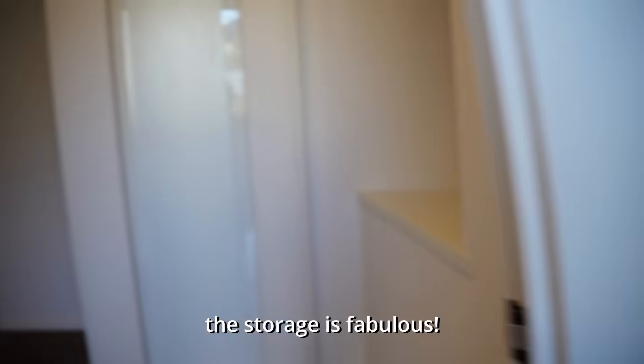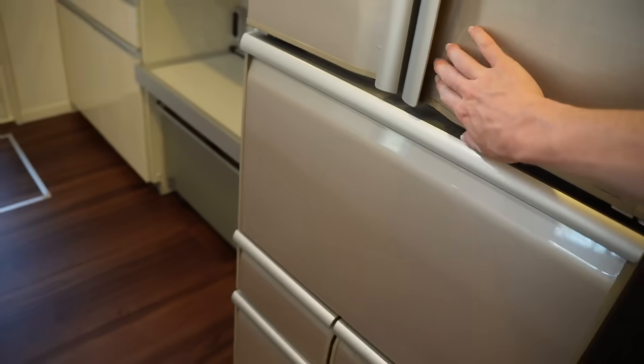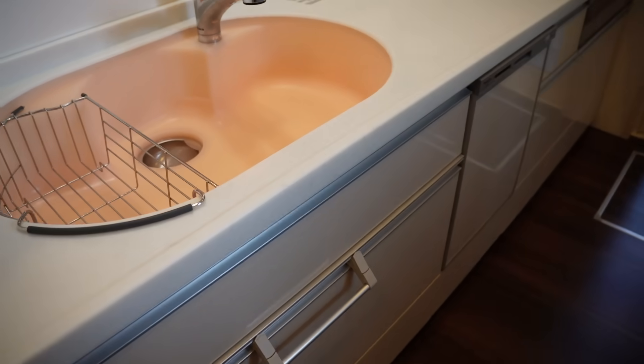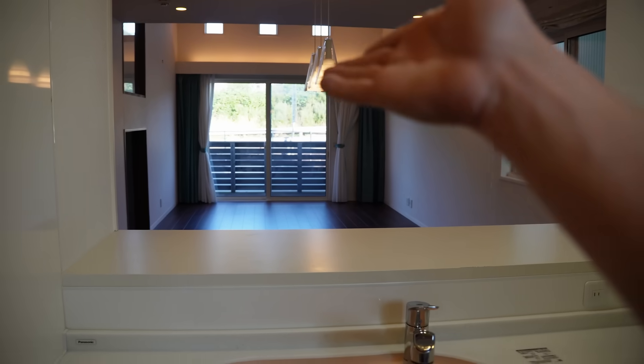Nice closet and shoe rack. There's still sticky stuff on the fridge, but I like the kitchen. This peach sink is so interesting. The view unfortunately gives you a view of the highway, which is a little meh, but the space itself is pretty.